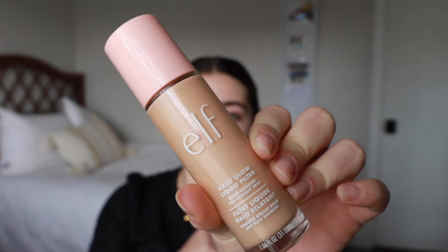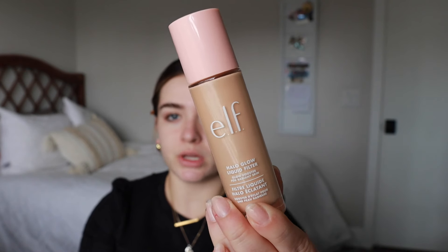I don't put enough foundation on, and sometimes I just skip this step, but for the sake of a video we're gonna do it. This is the ELF Halo Glow Liquid Filter — it looks so dark, but I'm telling you, it really doesn't look that dark once it's on.